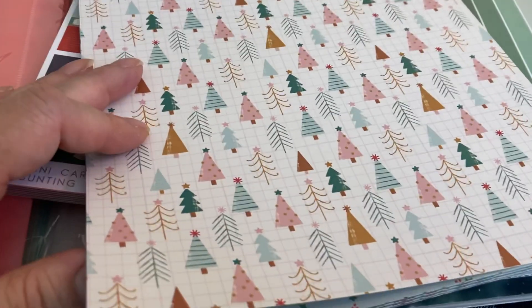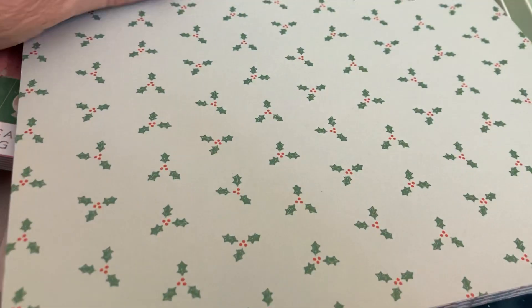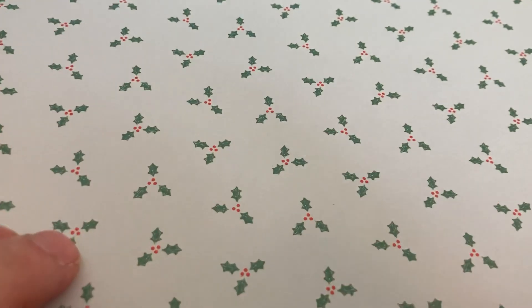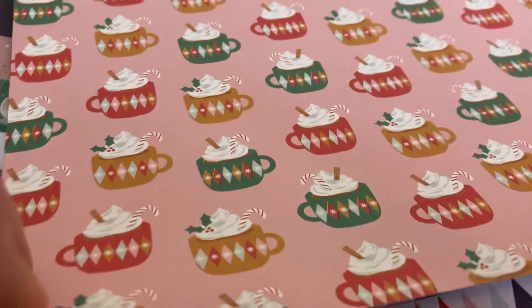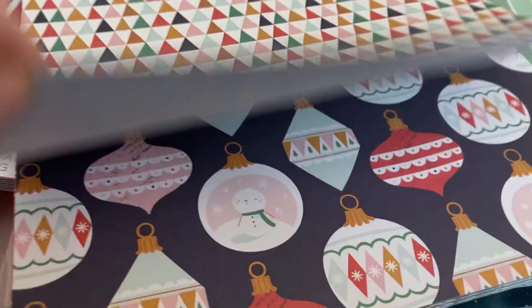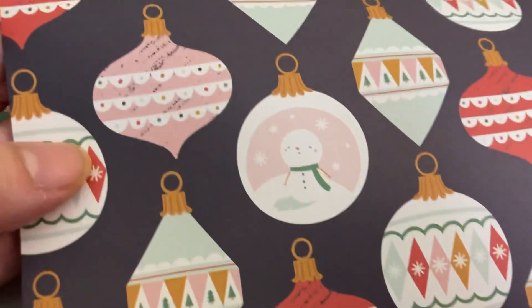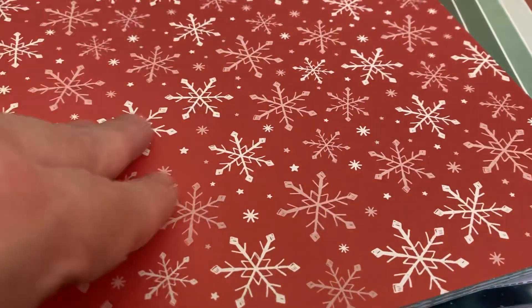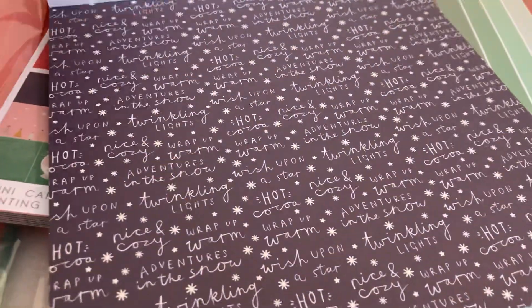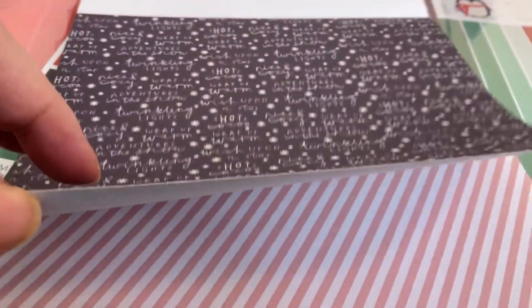It's very pretty. This one is Christmas trees on a grid — a very pretty blue. It coordinates with the Felicity Jane that I'm using, but I probably won't use it for that. This is a deep navy blue with ornaments, very pretty. This is an eight by eight pad, by the way.